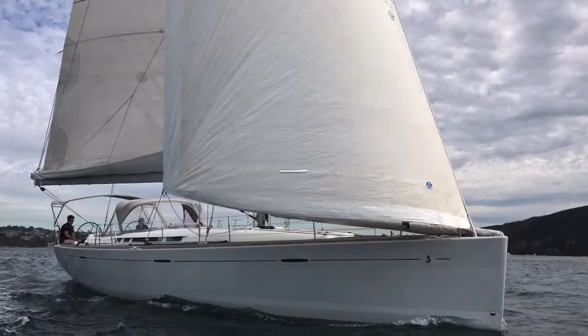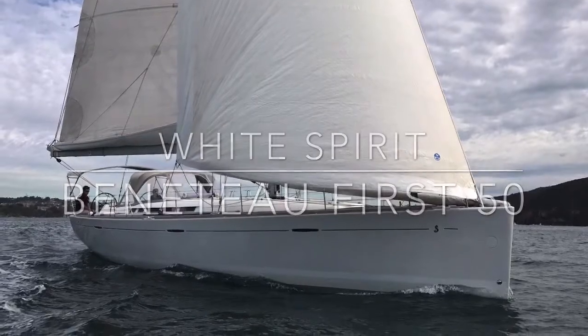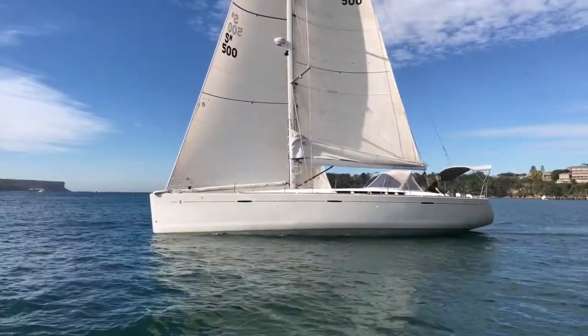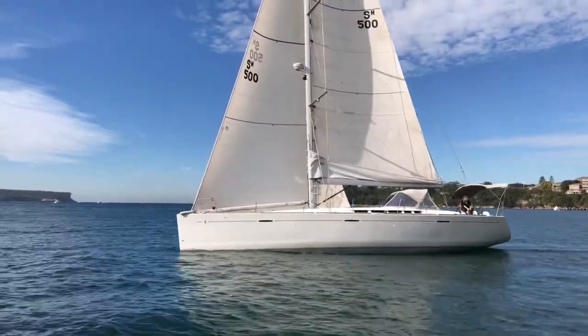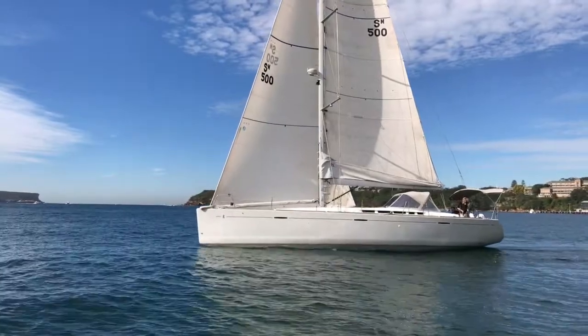Hi there and welcome back to Yachty. Today we're on Middle Harbour looking at a magnificent yacht called White Spirit. White Spirit is the Beneteau First 50, and here we see Philippe Rian stepping away from the traditional First racing design by introducing more of a sports cruising yacht.